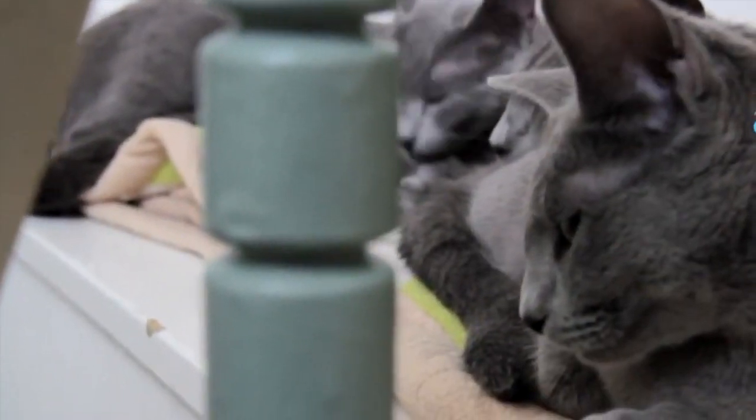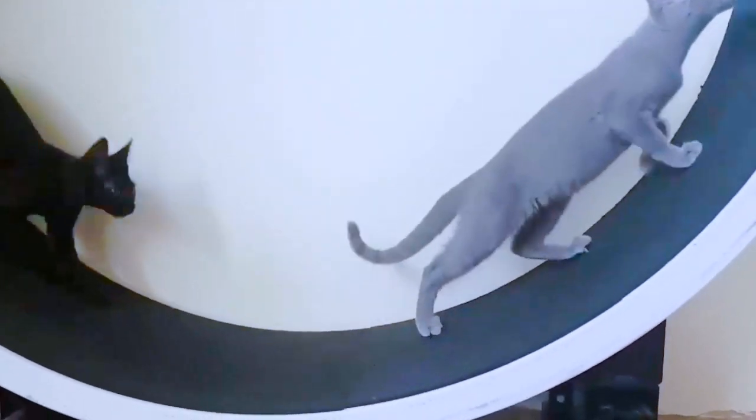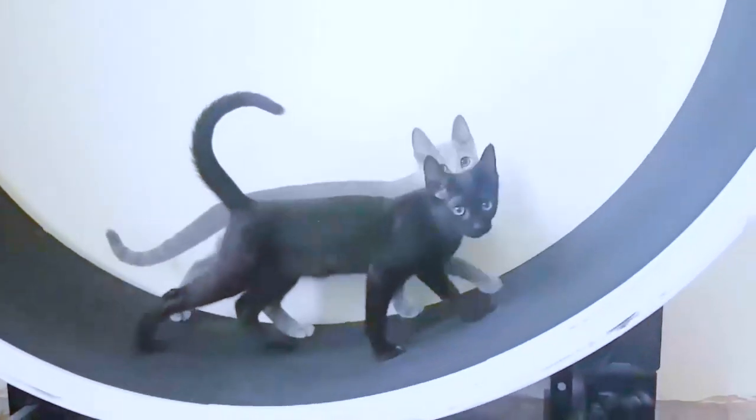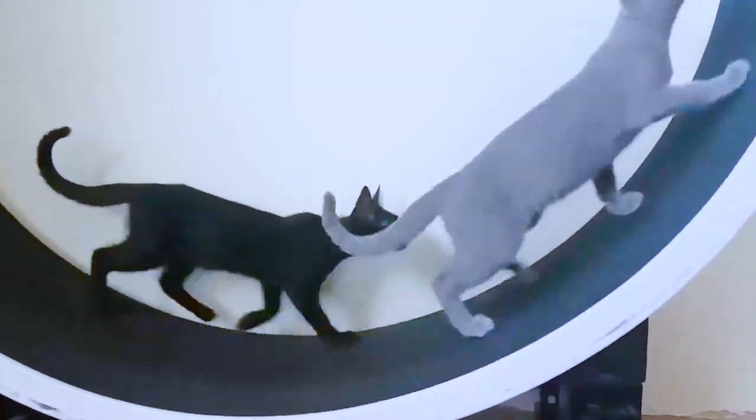Are Russian Blue cats talkative? Russian Blues are content to entertain themselves if there's no one home during the day, but they will let you know they're glad to see you when you get home. They're likely to follow you around the house, and don't be surprised if they strike up a conversation — they are quite talkative but soft-spoken.